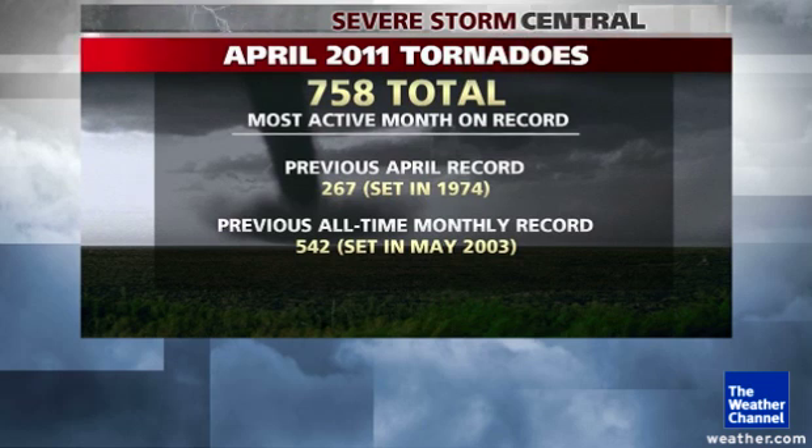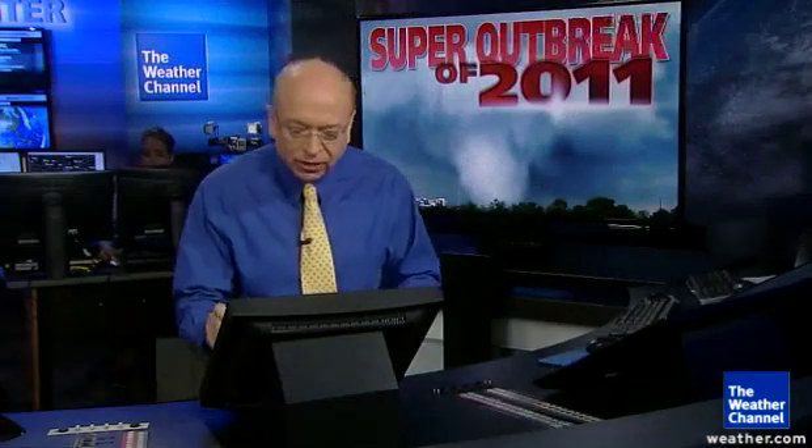That late April 2011 outbreak was part of a number of severe weather and tornado outbreaks that month, giving a total of 758 tornadoes — crushing the record for any other month, including April. We hope we never see anything like that again.